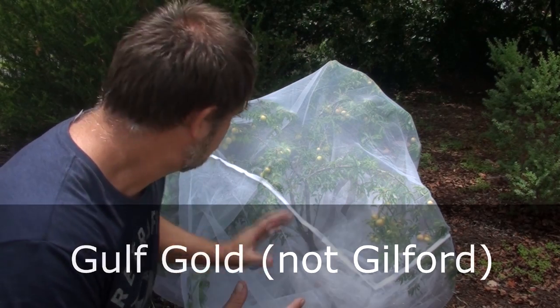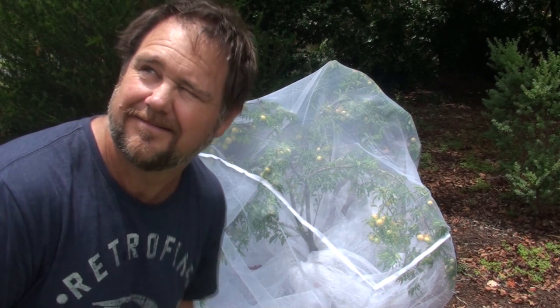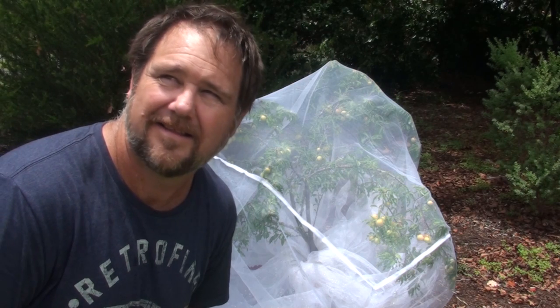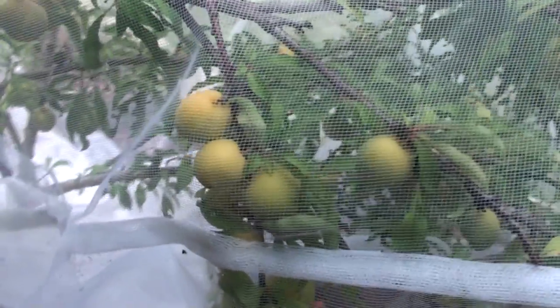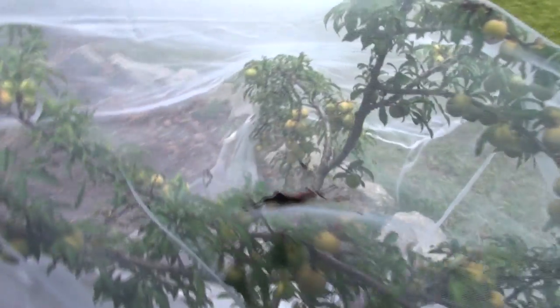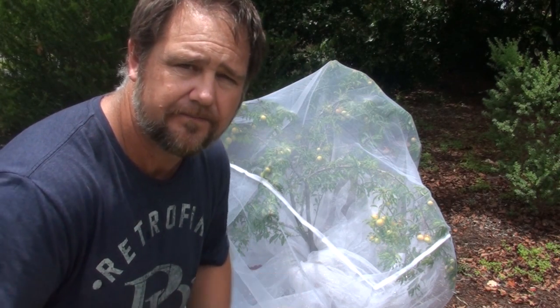Behind me here is a Guildford plum. It goes from green to yellow as it ripens and then to red. I've got it covered with a fruit-saver net because the fruit fly loves stone fruit. This tree is a big producer — it's only probably three years old and we've got about 30 or 40 fruit on it. I'm hoping what's set now will ripen and plump up.